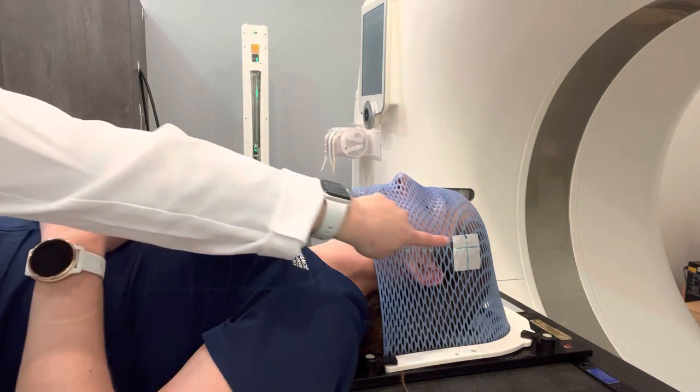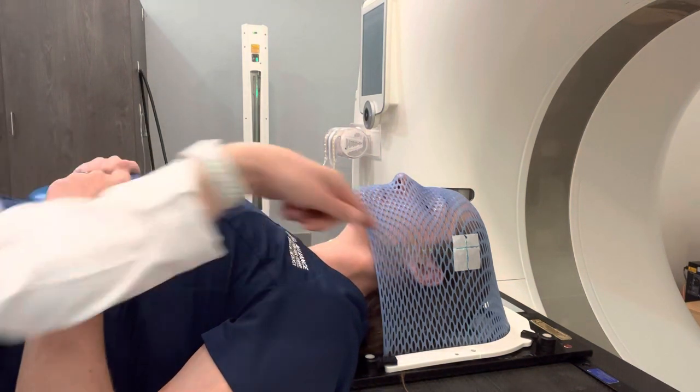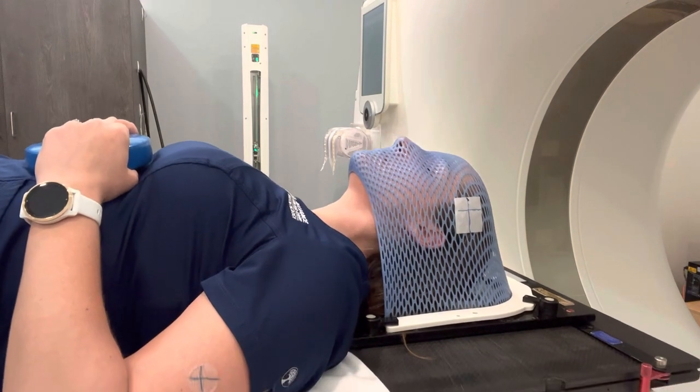Once the mask is made, we will put a tape with some marks on the mask, and this will align you with lasers that are in our treatment room so that you're in the same position for treatment each day. Then we will move you up into the scanner for your CT scan.